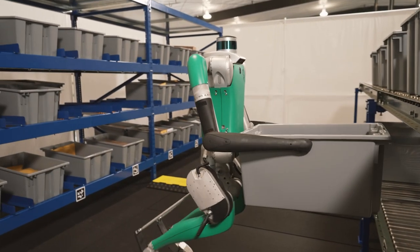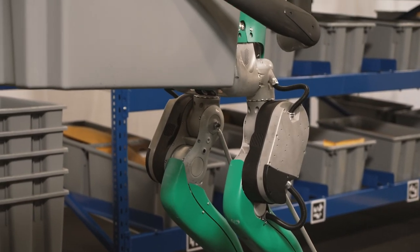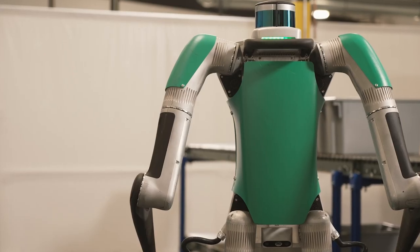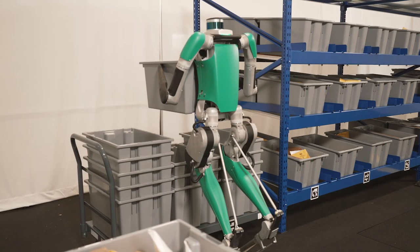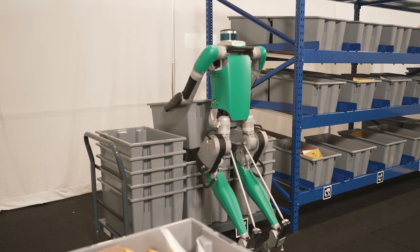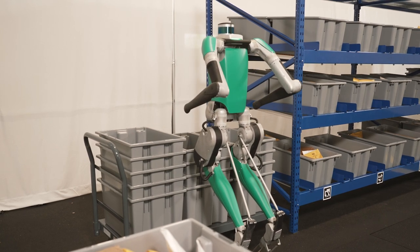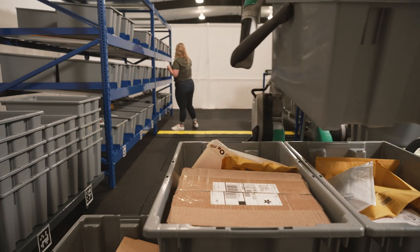Digit robots possess fully functioning legs, arms, and a slim torso — anatomical building blocks it manipulates to perform tasks. Also like people, Digit adjusts its posture and center of gravity while carrying objects of different sizes and weights, all while reaching high, low, or far to pick up, carry, and place boxes and totes.